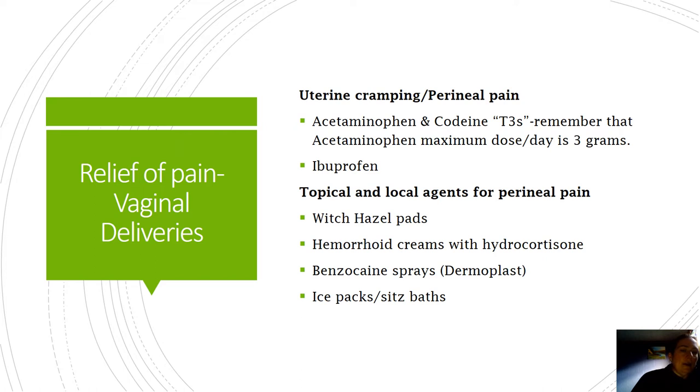Relieving uterine cramping and perineal pain in a vaginal delivery - acetaminophen and codeine, or T3s. We have to keep in mind that the maximum dose for acetaminophen is three grams. A lot of women will be prescribed regular Tylenol, or they may be prescribed T3s - acetaminophen and codeine - while they're inpatient, and then Tylenol for discharge. Make sure you provide patient education - most of these patients don't have a lot of medical knowledge. I've had moms go home taking their Tylenol and then take NyQuil, which also has Tylenol in it, putting them at huge risk for acetaminophen overdose.